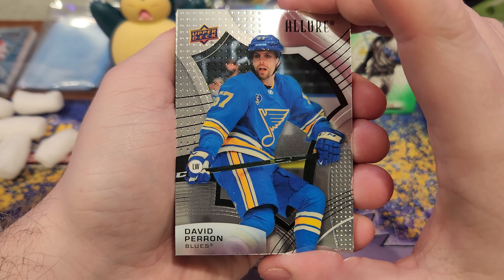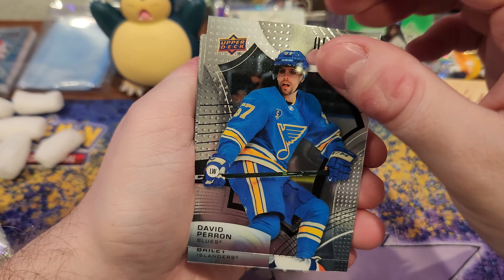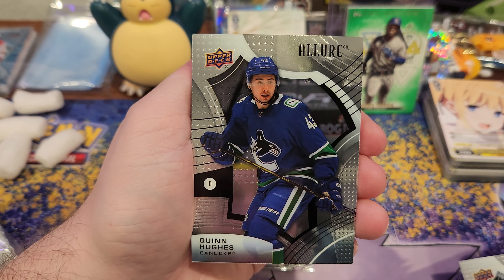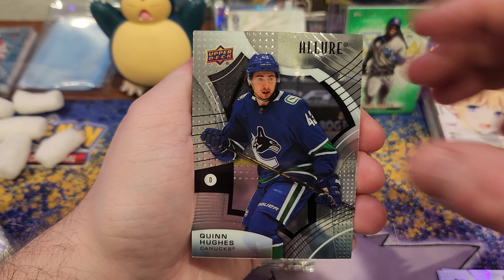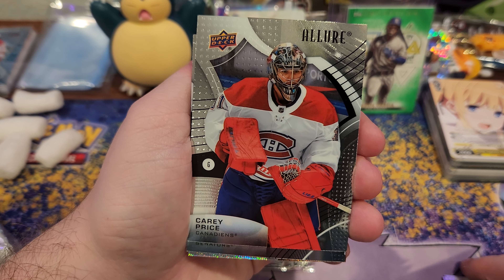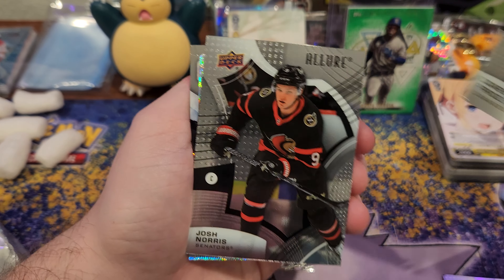What's up YouTube? We're back with another hockey card opening video. We got that 21-22 Hockey Allure by Upper Deck. At least one auto in here, so they claim — 8 packs, 8 cards per pack. Let's see what we get.